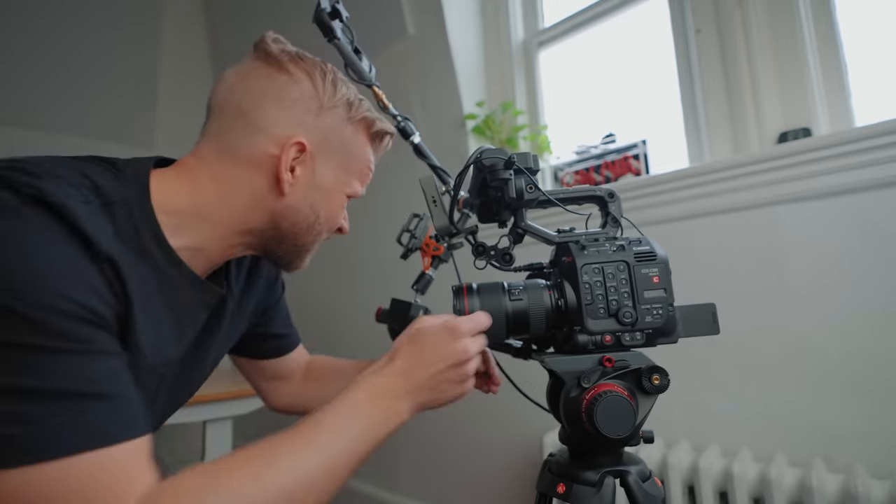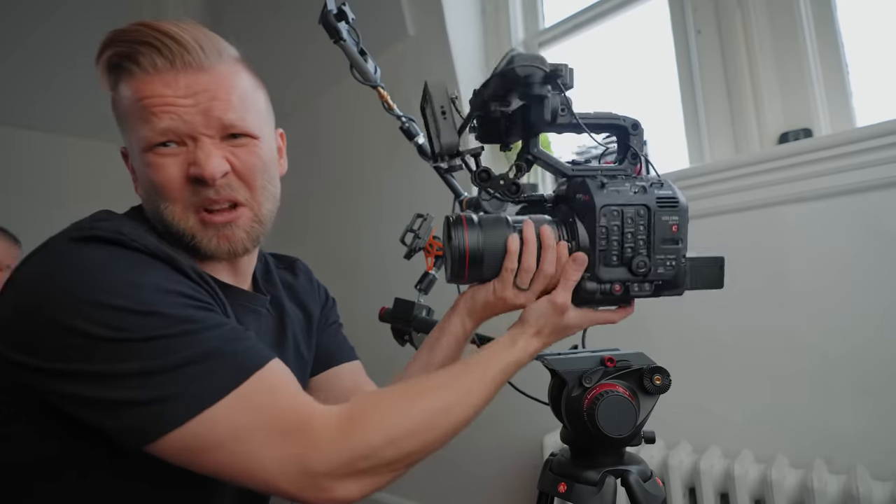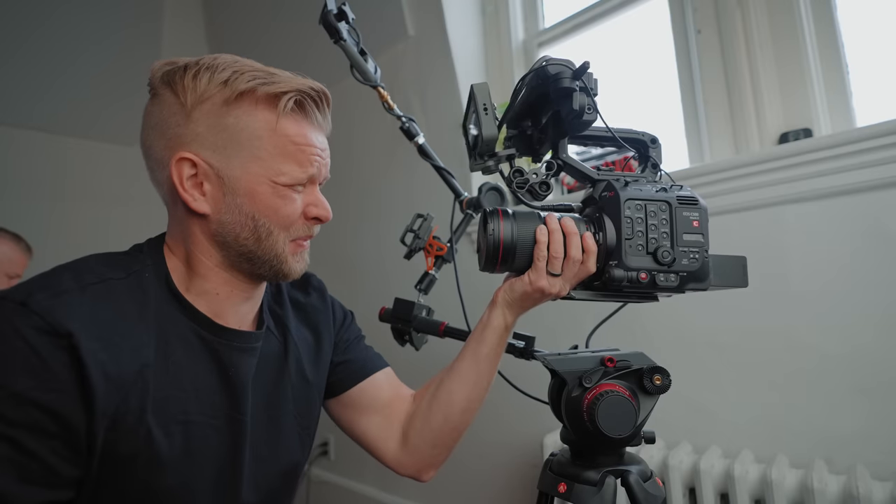Two things before we start. YouTube and vlogging gear is very different from traditional filmmaking gear. It's still filmmaking, but it requires a specific kind of gear to make it easier for you. For example, I would not recommend buying a C500 for YouTube, and vlogging is a definite no-no. Smaller cameras are great, autofocus is a must, and flip LCD screens are your best friend.